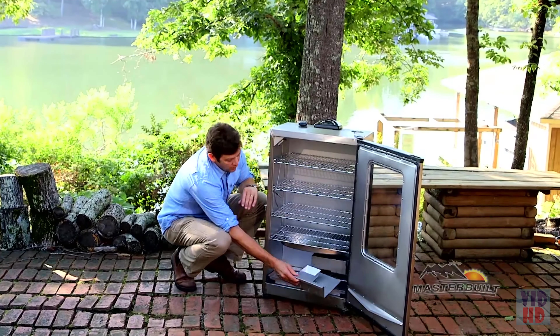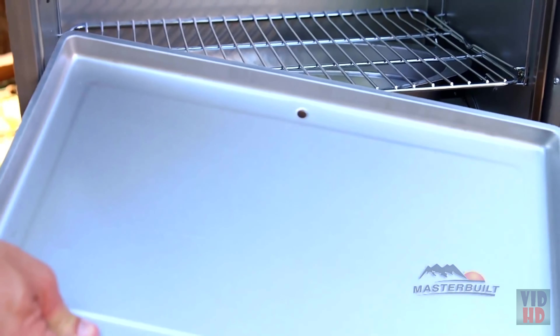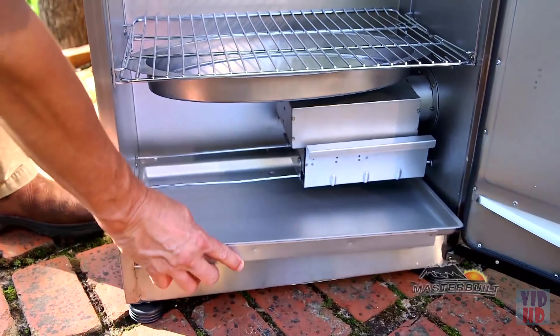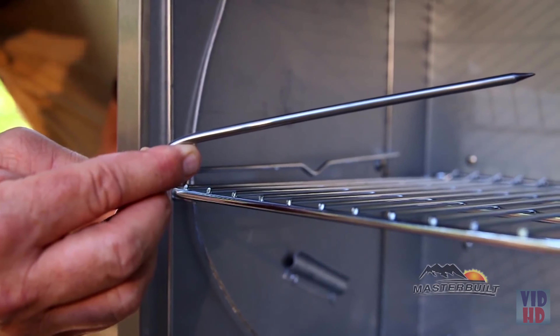We have the ash tray at the bottom for discarding wood chip ashes. You also have a drip tray in the bottom — notice the hole in the back for all of those drippings to go out to the back. Next is the meat probe, great for checking the internal temperature of those recipes.